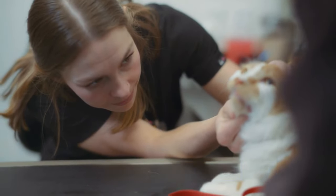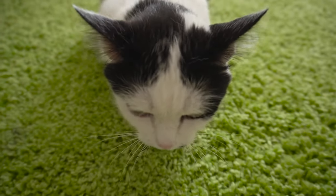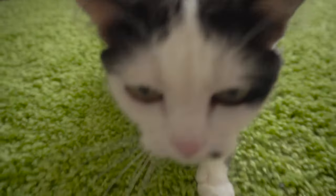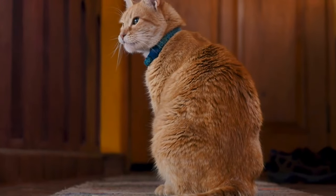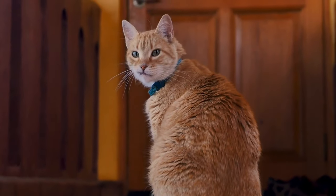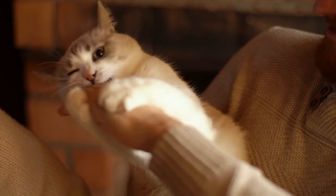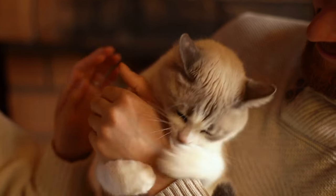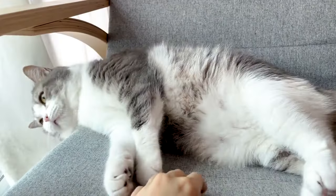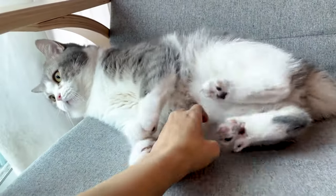Tip 10: Spay and neuter. Make sure to spay or neuter your pet cats. When cats aren't fixed, their hormones might make them want to escape to find a mate. When you spay or neuter them, you remove this extra stress from your pet — it also helps keep them from being too interested in going outside and prevents them from adding to the number of unwanted cats. While these things will make your indoor cat happy, there are things we unknowingly do that break our cat's trust in us. Be sure to check out the next video to learn more.